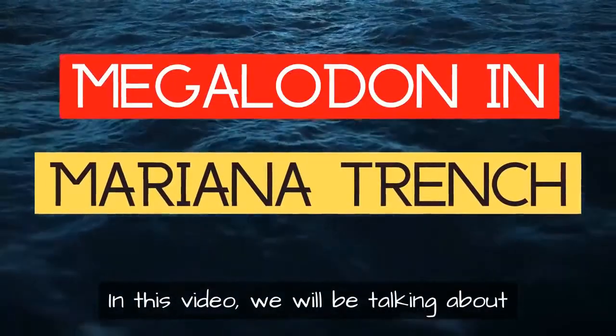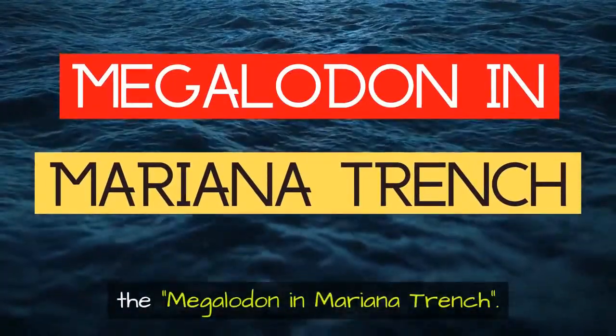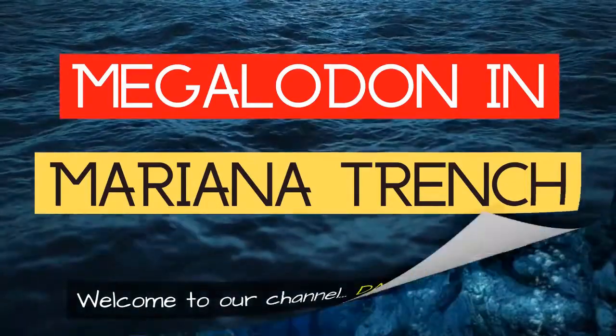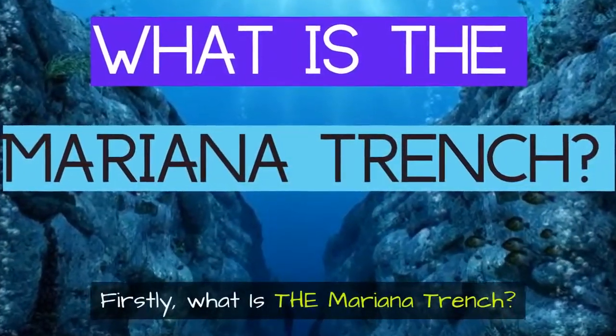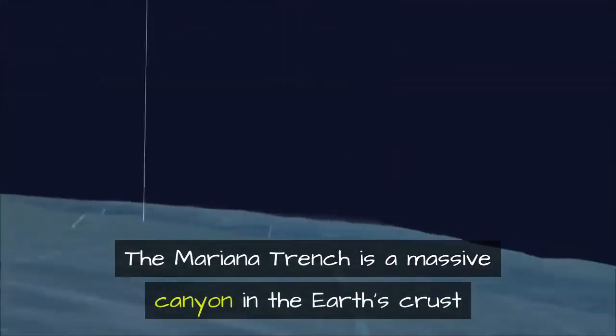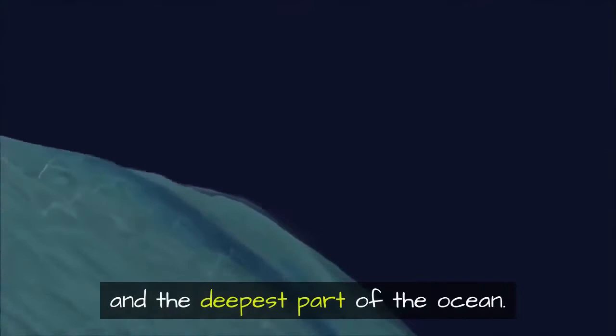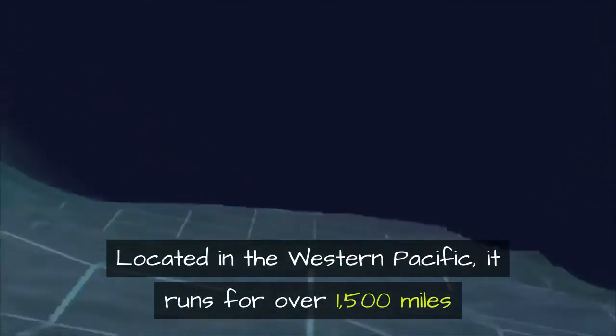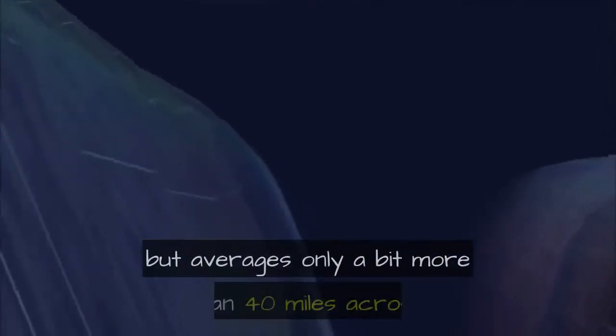In this video we will be talking about the megalodon in the Mariana Trench. The Mariana Trench is a massive canyon in the earth's crust and the deepest part of the ocean, located in the western Pacific. It runs for over 1,500 miles but averages only a bit more than 40 miles across.